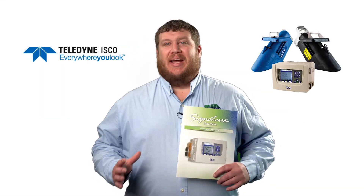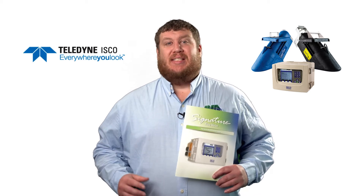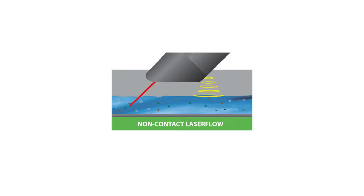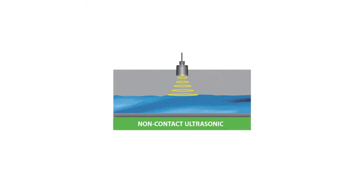Did you know the Teledyne ISCO Signature Flow Meter is designed to support flow measurement technologies including bubbler, non-contact laser area velocity, continuous wave Doppler area velocity, and ultrasonic?